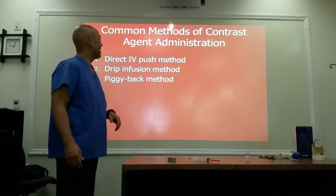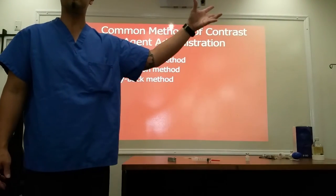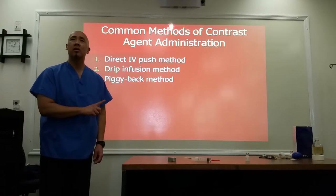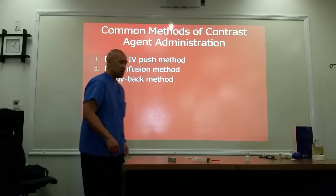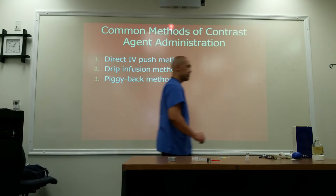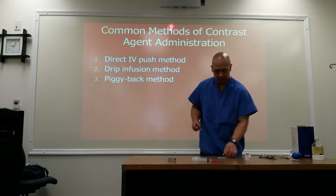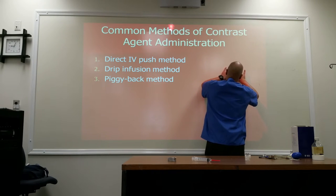Those are two basic ways to access the vein. Of course there are more, but we'll stick to those two. Once we get access, we're going to tape it down.